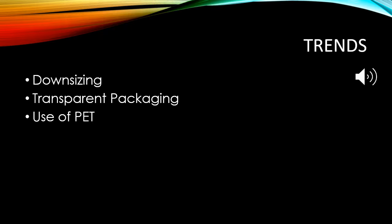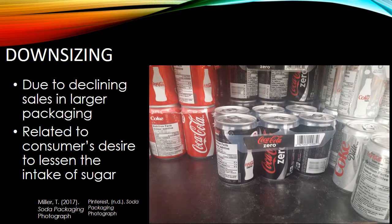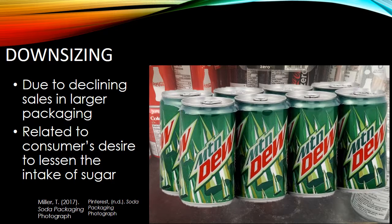There are three current trends in soda packaging. One trend is the downsizing of soda cans and bottles. According to Coca-Cola and Pepsi, they have noticed a great decline in their sales for beverages in larger packaging. Selling smaller packages saw an increase in both companies' profits, since customers buy many sodas for a higher price in exchange for the convenience of carrying smaller packages. Downsizing also relates to a consumer's desire to lessen their sugar intake.